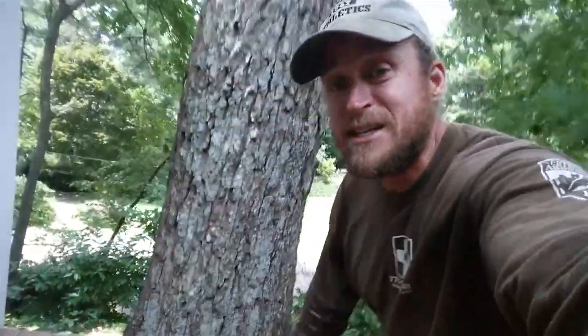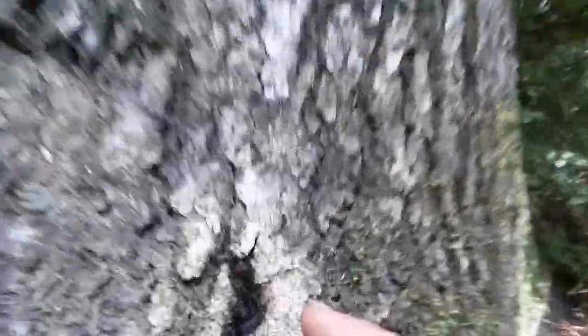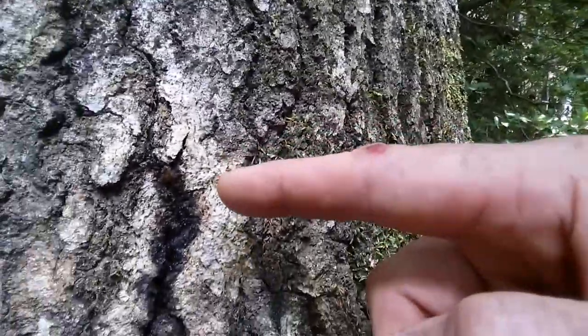What happens is this bacteria gets down inside the tree and starts fermenting. I want to show you another example — this particular property was really odd because it had four trees with bacterial wetwood. Here's one on a little oak tree, a very small example with just a couple of ants having a party, because it is fermenting. I've actually seen one that had wasps all over it, and they were getting a little tipsy and falling off the tree.